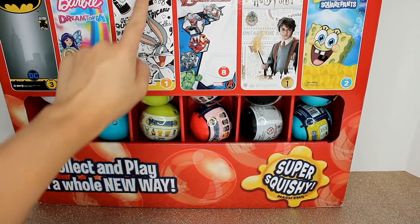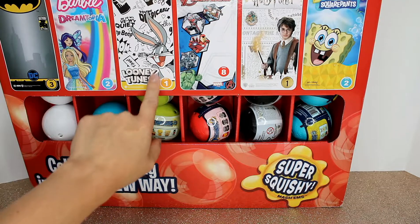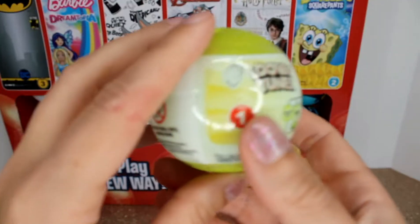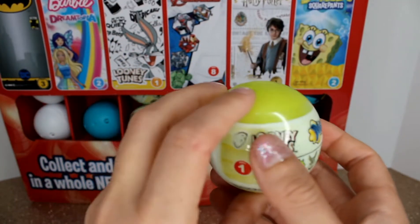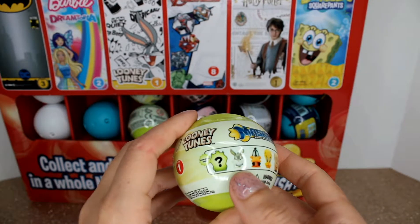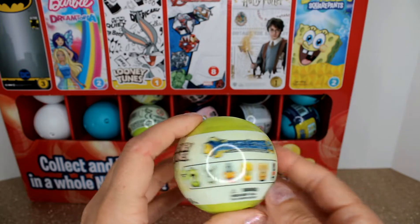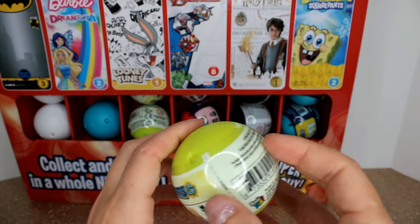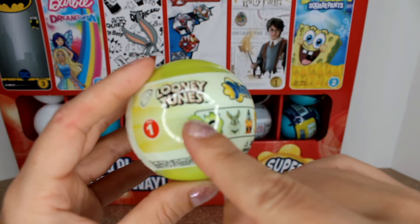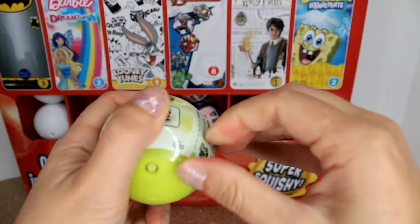Hello toy lovers! If you like Mashems, make sure to subscribe to our channel. Today we will be unboxing the Looney Tunes Series One Mashems. There are six of them in this first series to be found, and we will be discovering them as we go along. There is a mysterious one that we will definitely be unboxing because I have the entire collection. Let's figure out who the mysterious character of the Looney Tunes is!